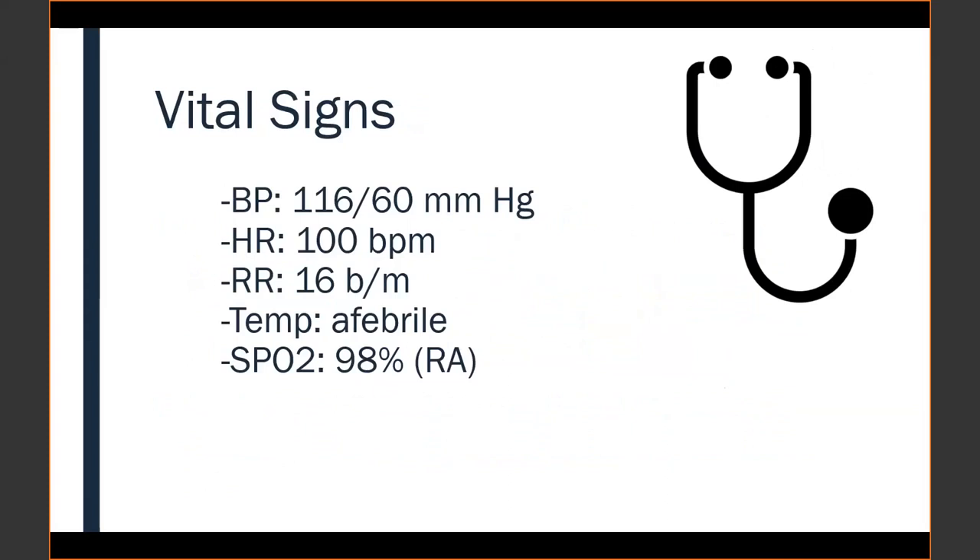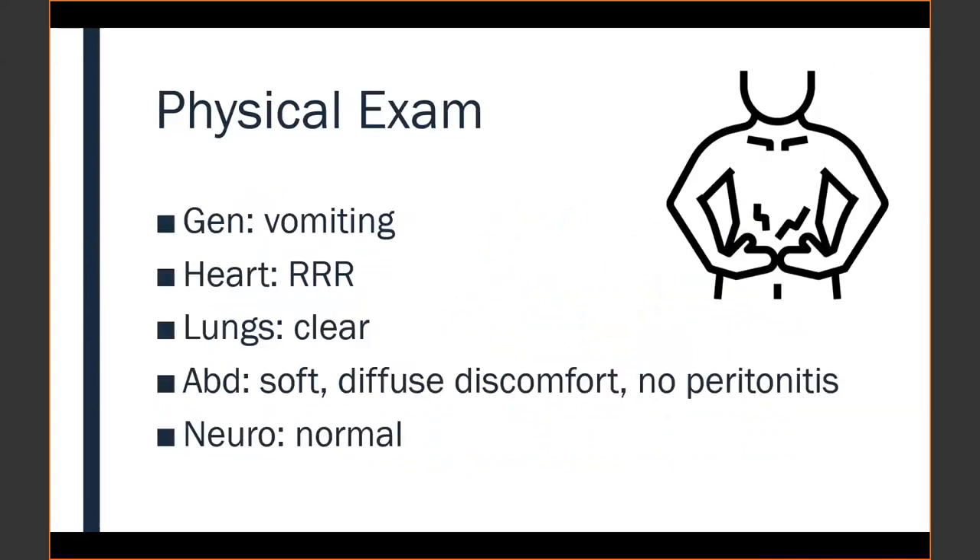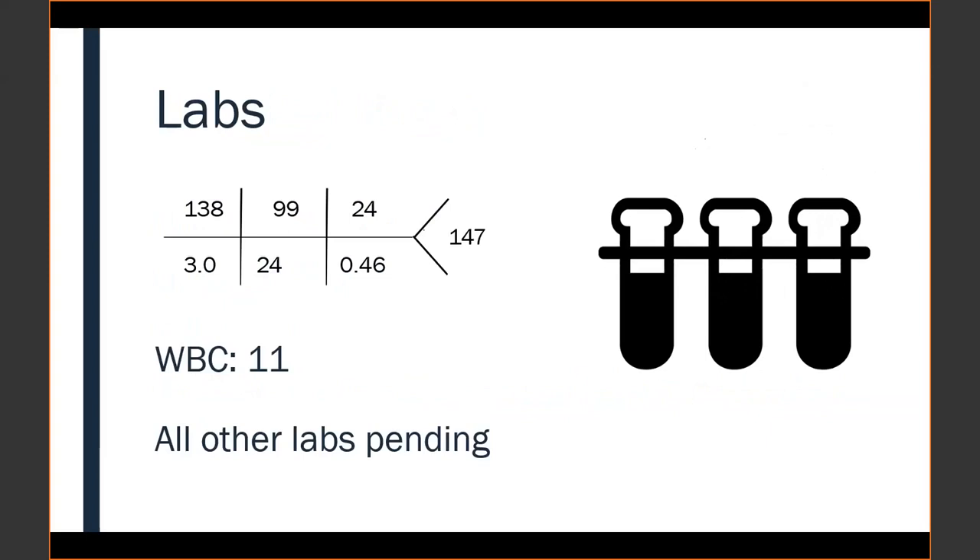The initial vital signs were presented. The patient's physical exam was notable for diffuse abdominal discomfort with no peritonitis, no focality to the pain, and the patient was vomiting. The team obtained blood work and pauses for the audience to interpret the results.